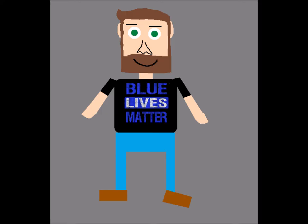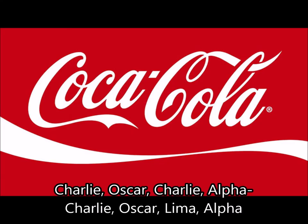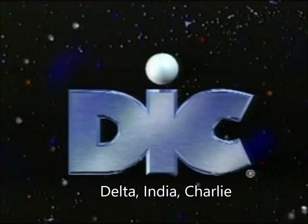I'm going to give you three examples of how this coded alphabet is used. The first example: if you were talking about the world's most prominent wrestling organization, WWE, it would be known as Whiskey Whiskey Echo. The second example: if you wanted to spell out the brand name Coca-Cola, you would spell it as Charlie Oscar Charlie Alpha Charlie Oscar Lima Alpha. The third example: if you wanted to spell out the Deke logo, you would spell it as Delta India Charlie.